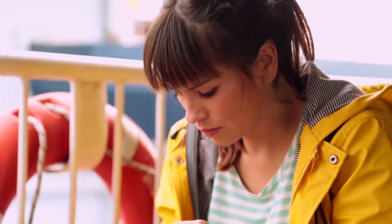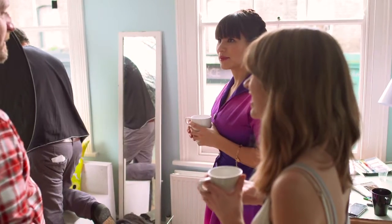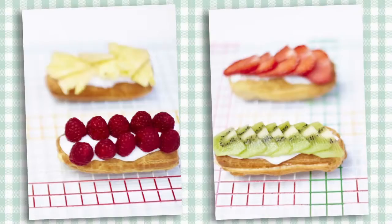For a light summer supper I'd recommend an English garden salad. For a sweet treat I'd recommend my underground eclairs.